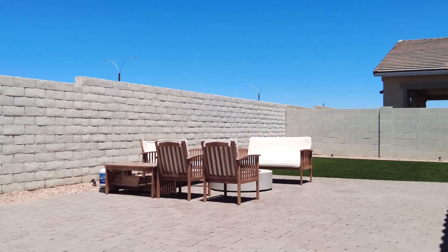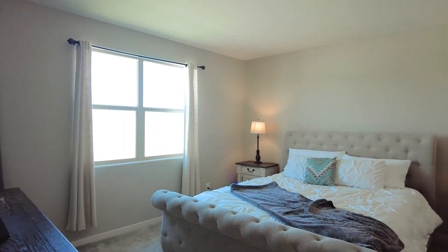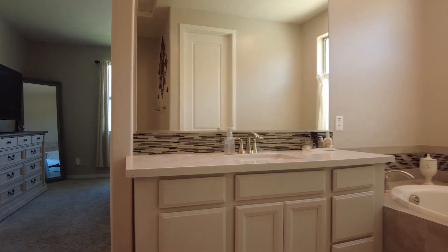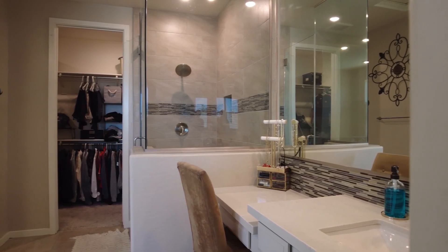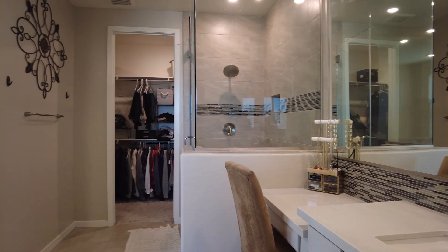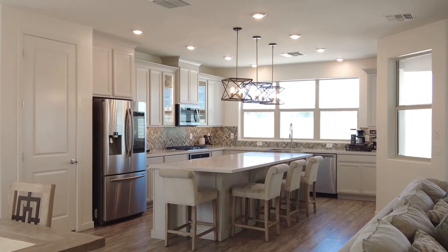Located in the Eastmark subdivision, here are a couple of noteworthy features: four plus bedrooms, three bathrooms, and the square footage is 2,429. This Meritage home in Mesa, Arizona was built in 2019, so it's pretty much brand new.